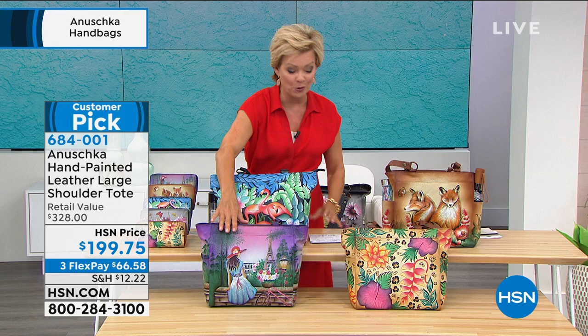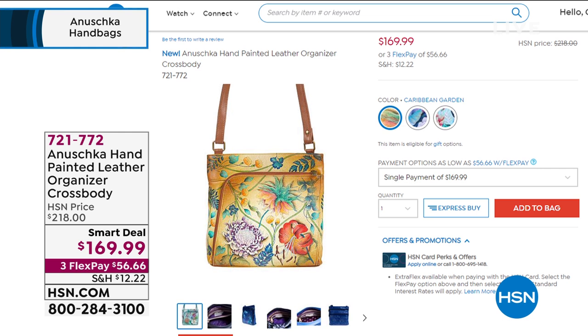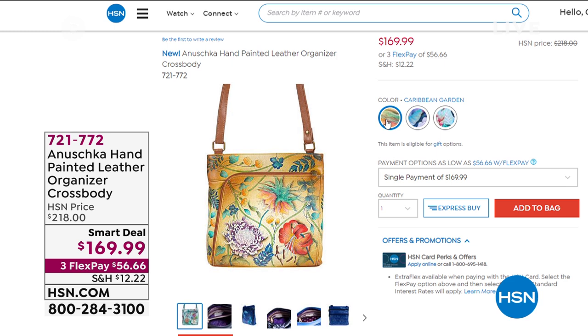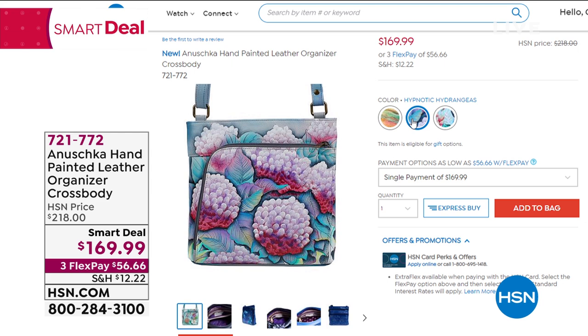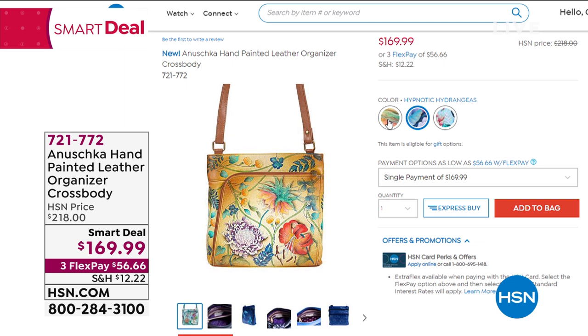Item 684001 — thank you for your orders. You've got a month to try these bags, see them in person, wear them, see how they work for you. I also want to remind you of our smart deal. This is our last show until August with the Anushka handbag line, and that's item 721-772. We have three choices remaining: the Jardin Blue, the Hypnotic Hydrangea, and the soft Caribbean Garden — which I believe is most limited. That is 721-772, a $50 price break, a temporary savings in that wonderful crossbody style. You can open the front zippered area and access your credit cards quickly. Smart design with a nice big zip-top closure.